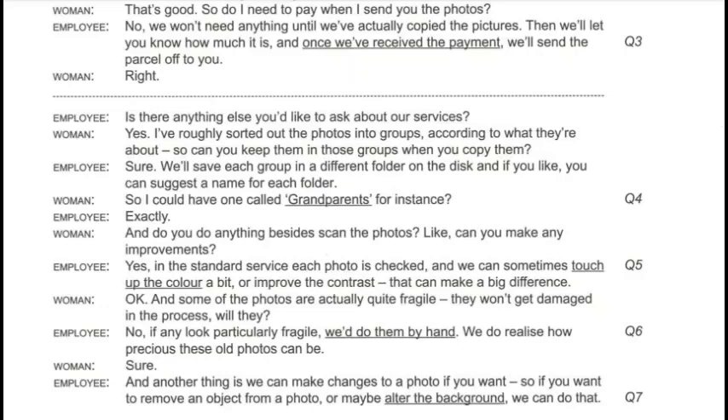Is there anything else you'd like to ask about our services? Yes. I've roughly sorted out the photos into groups according to what they're about. Can you keep them in those groups when you copy them? Sure. We'll save each group in a different folder on the disc, and if you like, you can suggest a name for each folder.